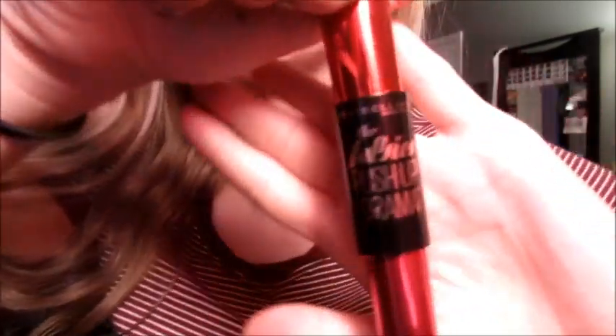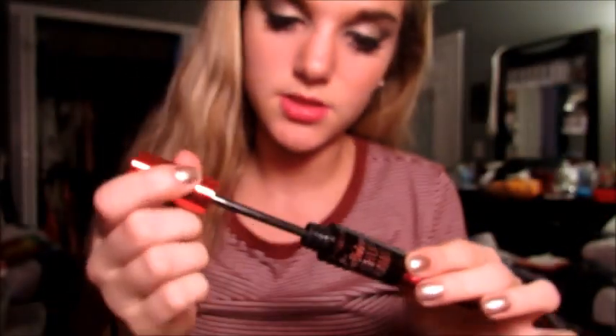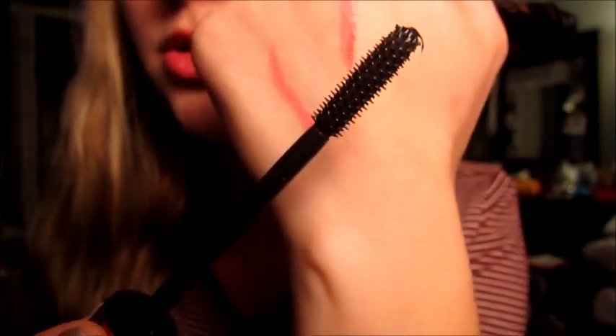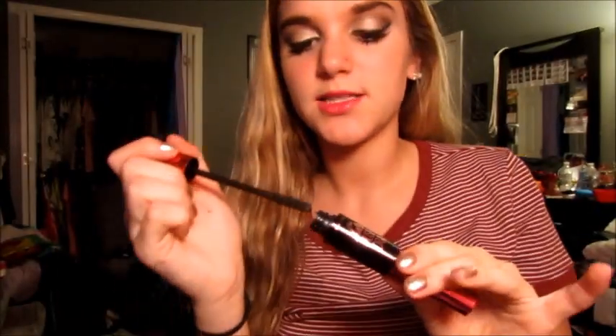Last thing — this is the Maybelline The Falsies Push-Up Drama mascara. I thought the packaging was just sick and I saw it in a video and it looked super good. Mascara is by far my favorite part of makeup, so if I see a new one that looks great and it's red packaging, I have to get it. Look how nice the brush is! Let me know if you want a review on any of this. I kind of want to do a foundation routine and an everyday makeup routine.